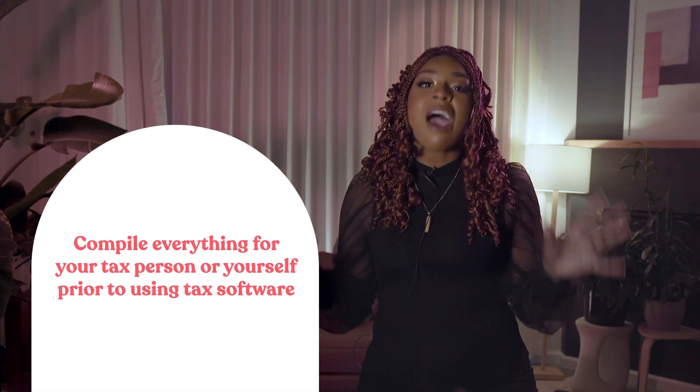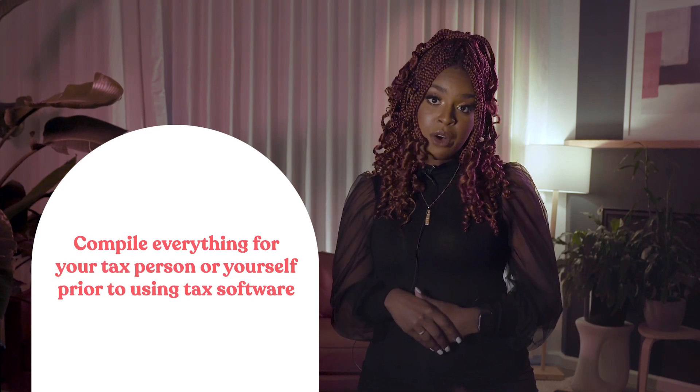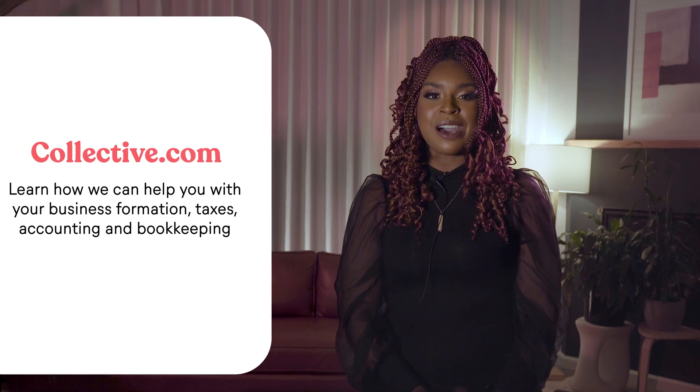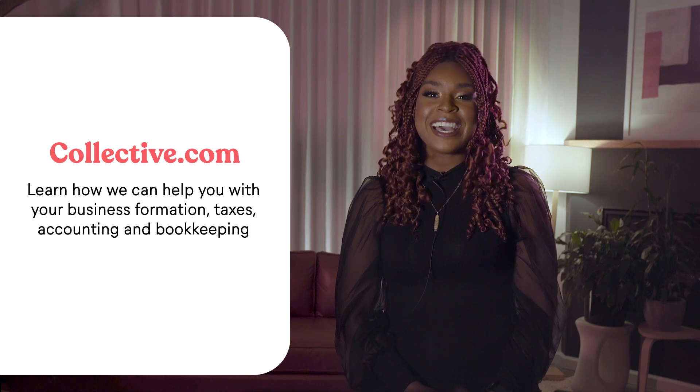The final step is to compile everything for your tax person, or if you plan to DIY your taxes. It's much easier and faster to have everything prepared before you start using tax software. And that's everything you can do now to prepare for tax season. By staying organized and proactive, you'll cruise through tax season. If you need more help with your self-employed business, go to collective.com and learn how we can help you with your business formation, taxes, accounting, and bookkeeping. I hope you found this video helpful — please don't forget to hit that like button and subscribe down below.